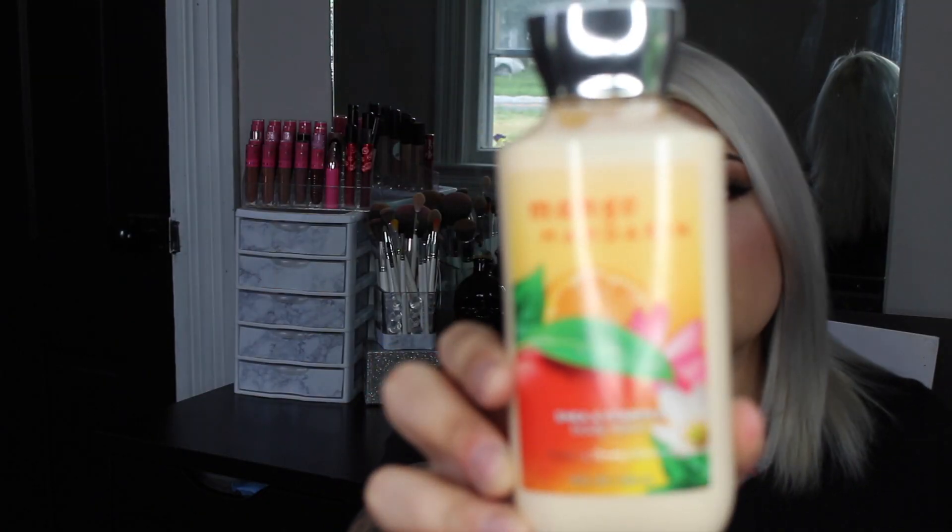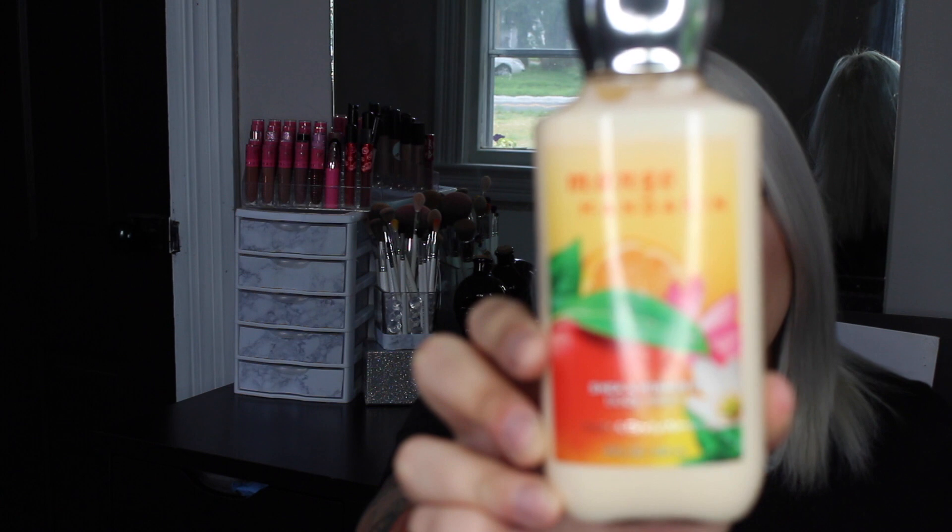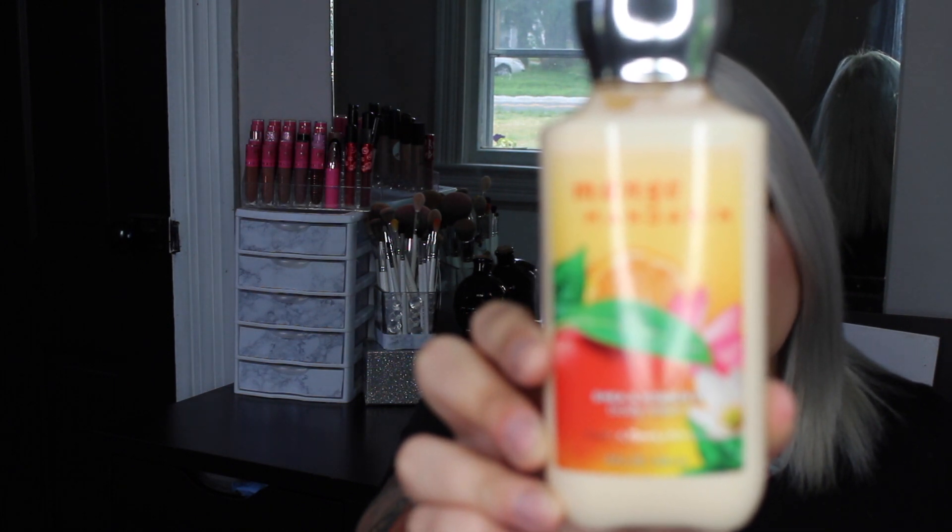This next scent kind of goes along with the other one — it's Mango Mandarin, described as juicy mango, sparkling mandarin orange, and nectarine blossom. I've never tried this before but when I smelled it I knew I'd like it because it's another citrus smell.